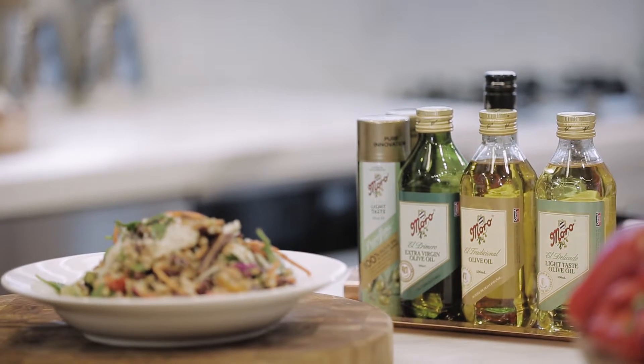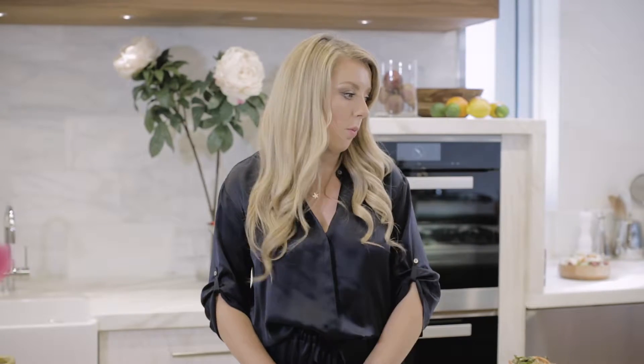Hi, I'm Lola Berry, proud ambassador for Morrow olive oil and vinegars. Today I'm going to talk to you about the different types of olive oils because they're not all the same. There's different flavor profiles and they affect food in different ways.